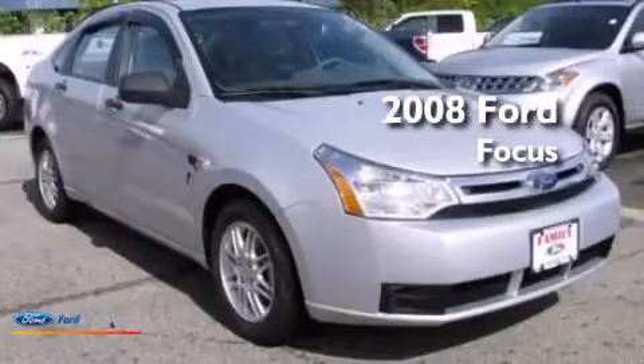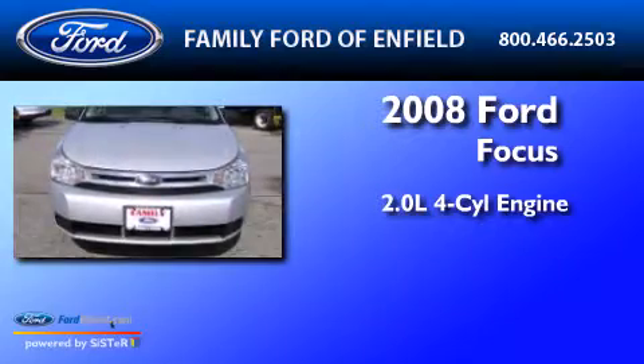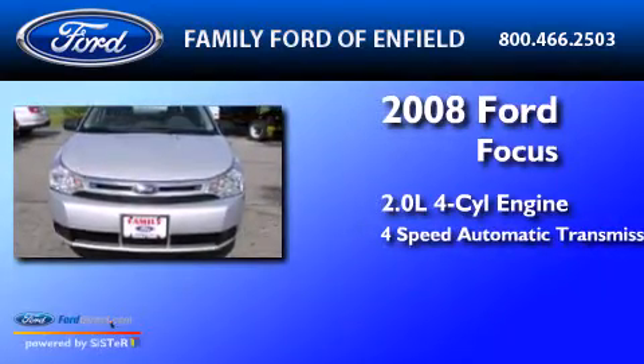This is a 2008 Ford Focus. It features a 2.0-liter four-cylinder engine and a four-speed automatic transmission.